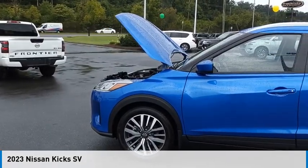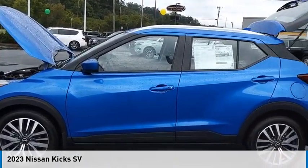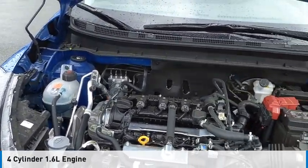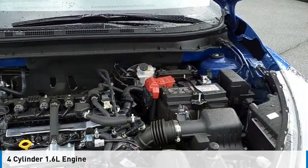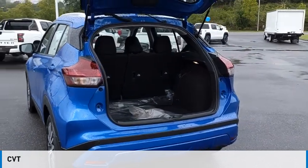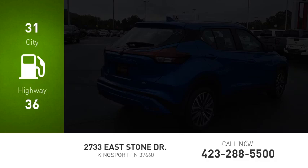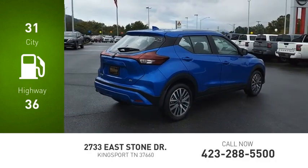Come test drive the 2023 Kicks. This vehicle is powered by a front-wheel drive, four-cylinder, 1.6 liter engine, and comes with a continuously variable transmission. Great fuel efficiency saves you money by requiring fewer trips to the gas station.